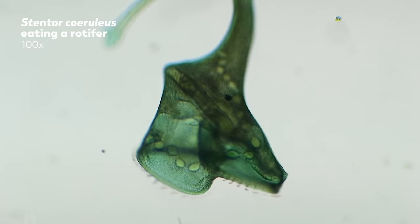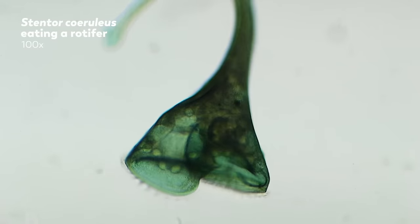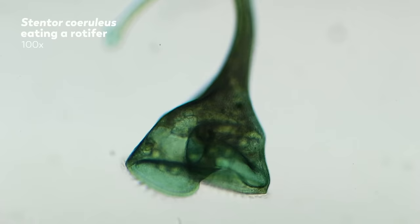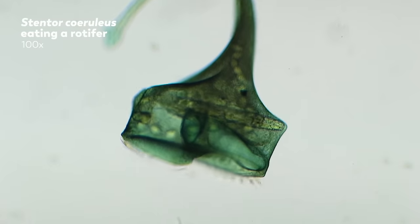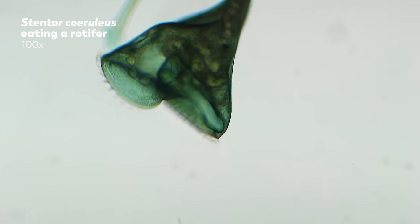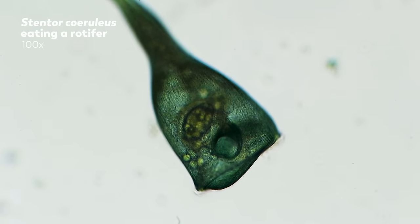We recorded this struggle for a long time, and even witnessed the rotifer rupturing the stentor's cell membrane multiple times. Each time, the stentor repaired itself and the rotifer never managed to escape. After 25 minutes, the rotifer ceased its struggle.